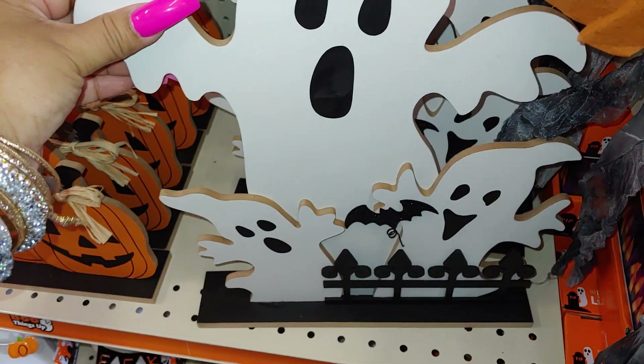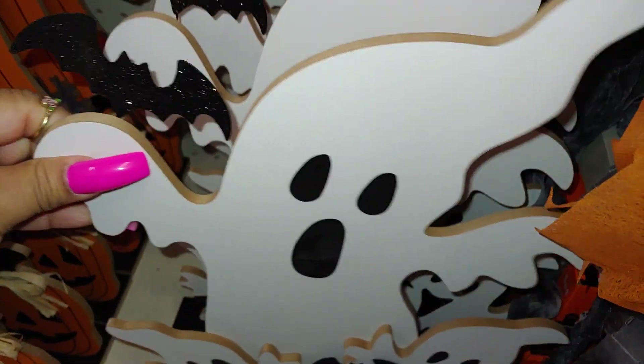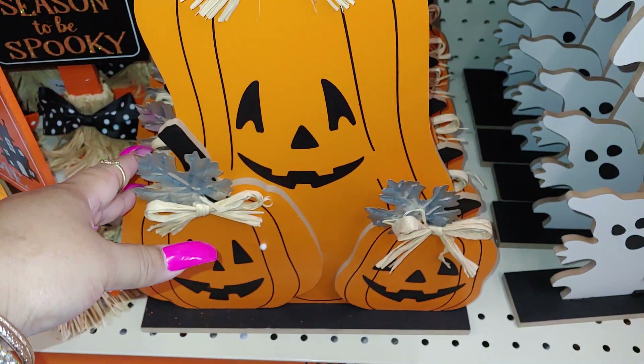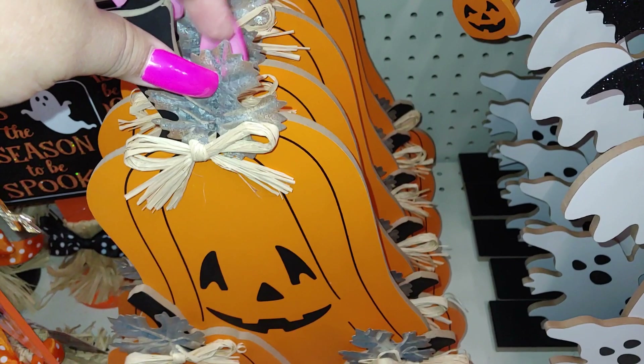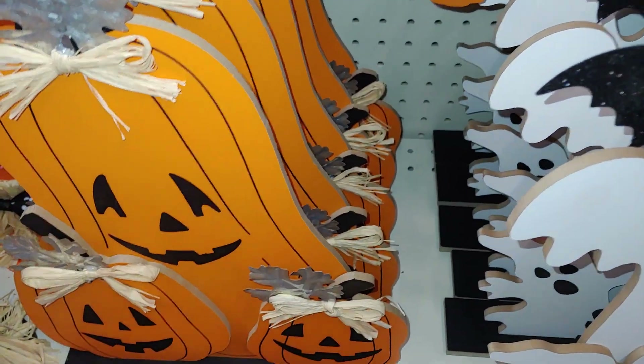They have these ghosts right here, and then two other ghosts with bats — that's five dollars. They have plenty here. Then they have the three-stack of jack-o'-lanterns; this is metal with the leaves, and there are two other metal pieces on top for the stems of the jack-o'-lanterns. This one is five dollars.